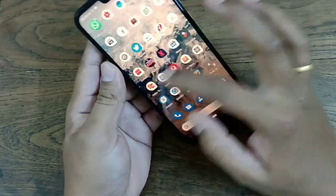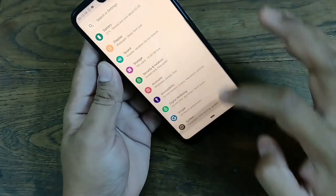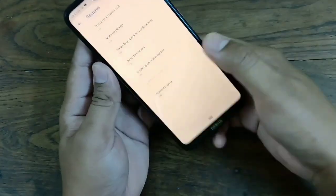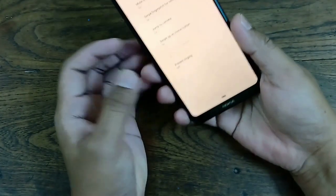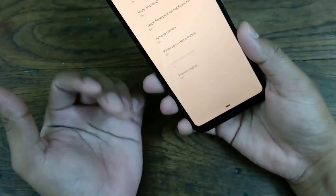There are other gestures you can learn by going to Settings → System → Gestures. For example, 'Turn over to reject the call' — just flip the phone over and the call will be rejected. And 'Mute on pickup' — just pick up the phone and things will be muted.